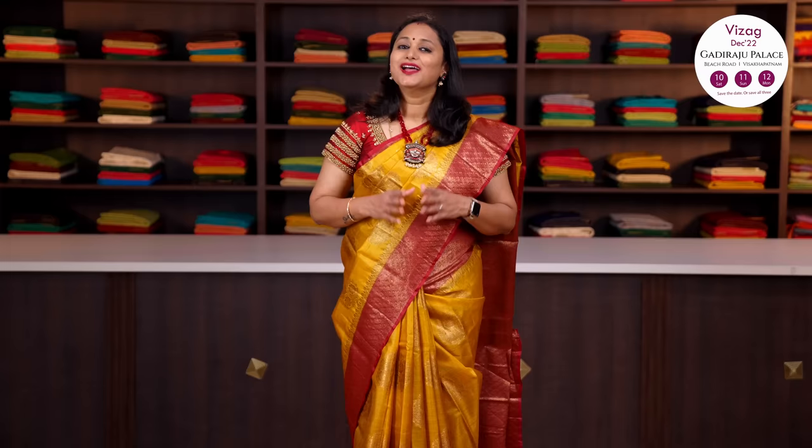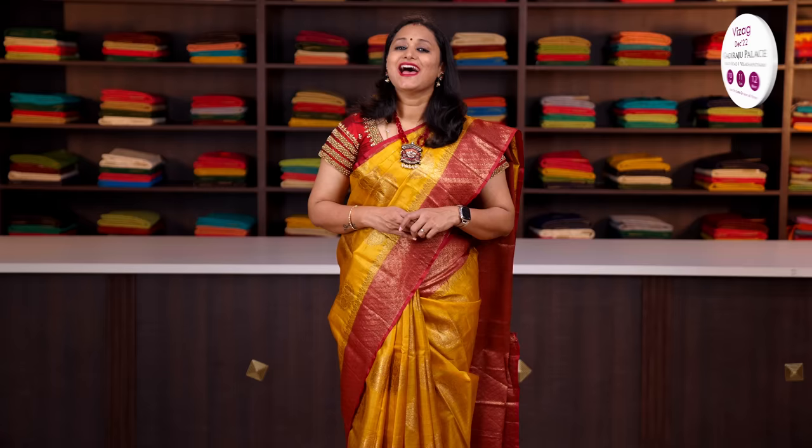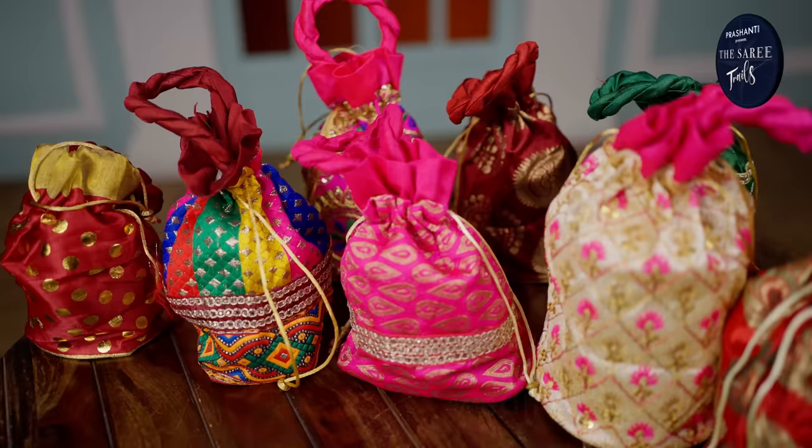The zari used is half fine zari. These sarees carry a length of 6.2 to 6.3 meters and you should always dry clean them for a longer life. Along with the sarees, in today's video I will also be showcasing some very pretty ring-type choker collection from Bijewild, short kurtis from Marchi.